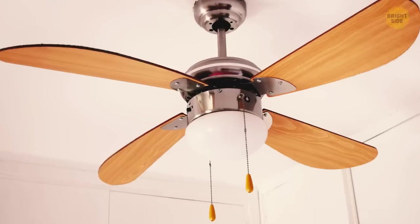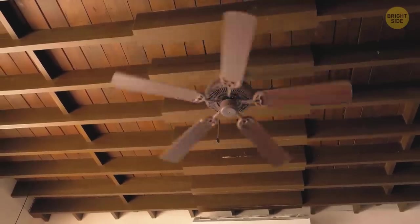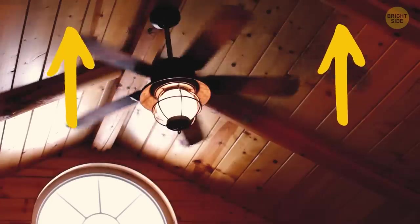Your ceiling fan has two modes of work: winter and summer. You need to find the switch on it — push it up to activate the winter mode and down for the summer one. In summer mode, the fan pushes the air down. It pulls the air up in winter.